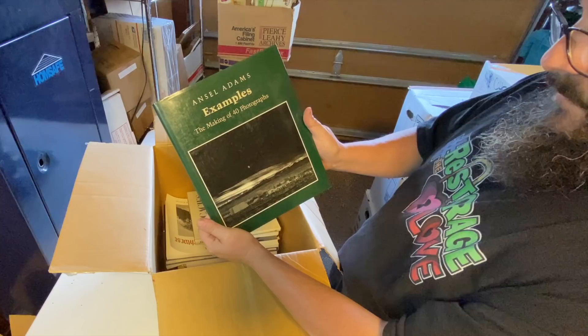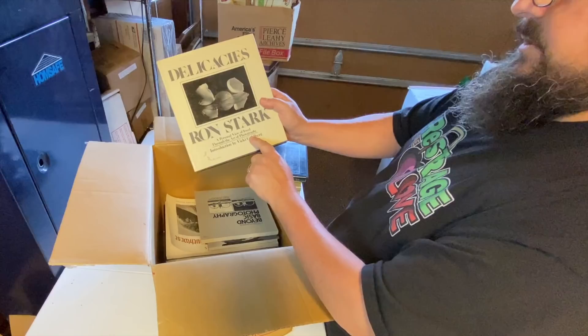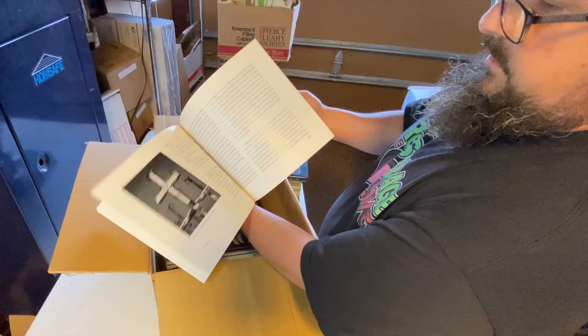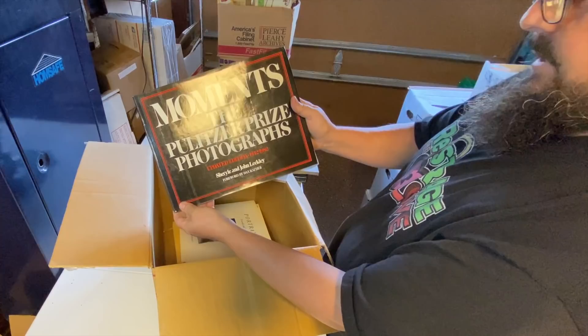There's another Ansel Adams — Photographs of the Southwest. Those are so cool, really nice. Moments: The Pulitzer Prize Photographs, 1942 to 1982. This dude was really into photography. Very nice — wow. The Andrea Doria. What's this? It says Chevron right here. Very cool — it's like oil industry photos. 100 years helping to create the future, and it's got the Chevron badge here. So this is a book on Chevron history.